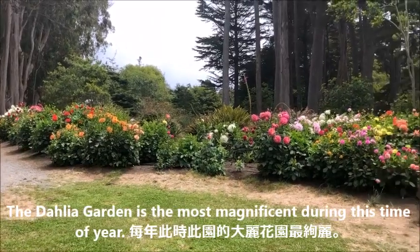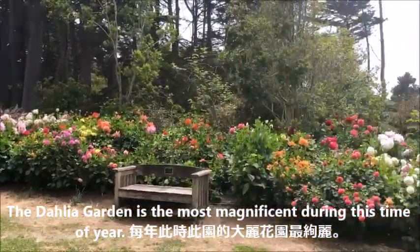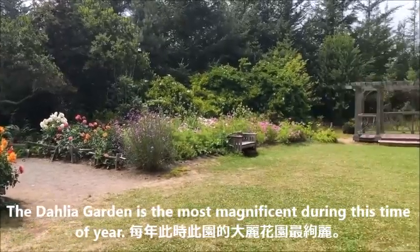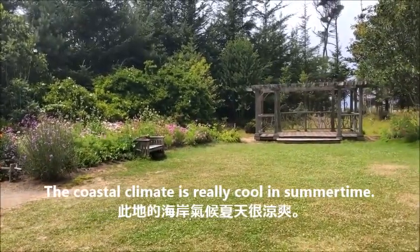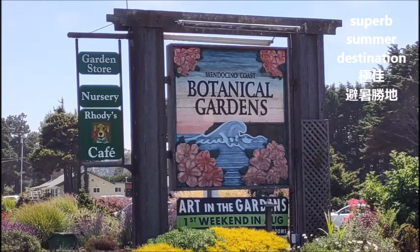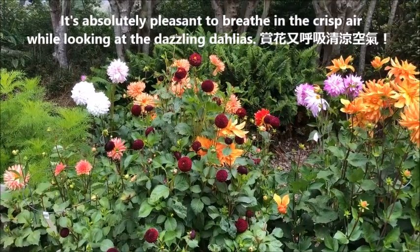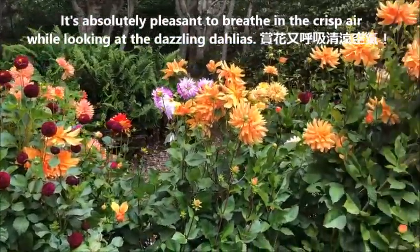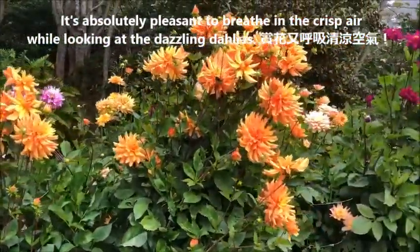The Dahlia Garden is the most magnificent during this time of year. By the way, the coastal climate is really cool in summertime, usually around 60 degrees in daytime, making the botanical gardens a superb summer destination. It's absolutely pleasant to breathe in the crisp air while looking at the dazzling dahlias.